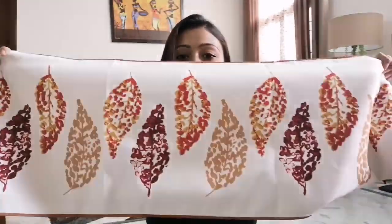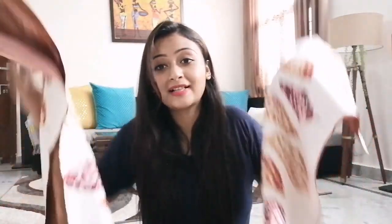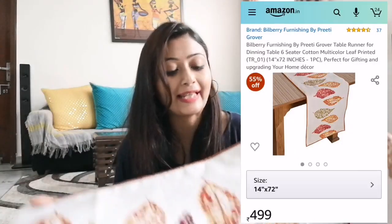The fifth product is a table runner, which I have placed under my center table. It gives a very good look to my complete haul and the color is a decent shade. It is quite long for my center table so I fold it and use it. The material is also good. This cost me Rs. 499 and it is one of the products I am very, very happy and satisfied with.